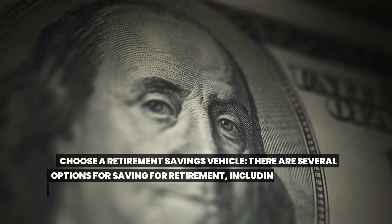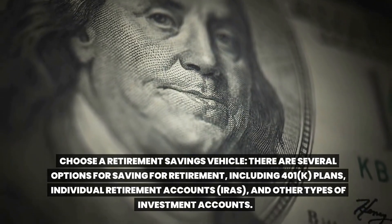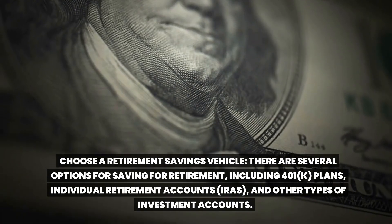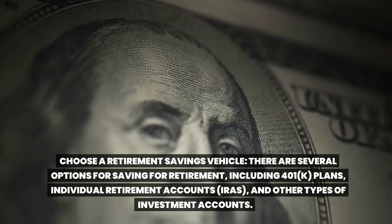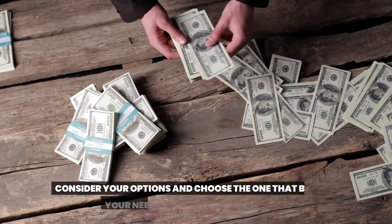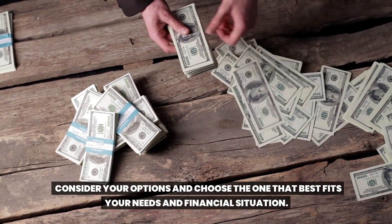Choose a retirement savings vehicle. There are several options for saving for retirement, including 401(k) plans, individual retirement accounts (IRAs), and other types of investment accounts. Consider your options and choose the one that best fits your needs and financial situation.